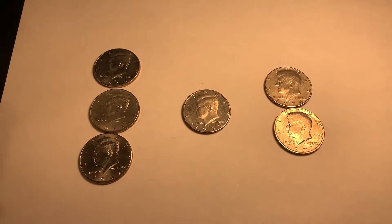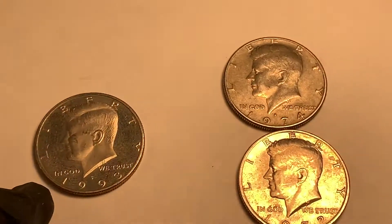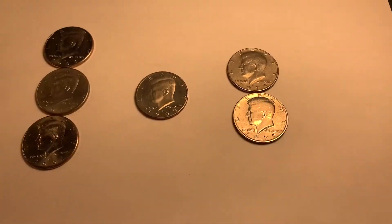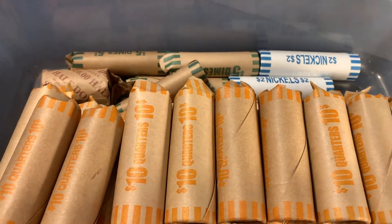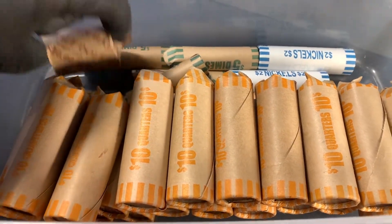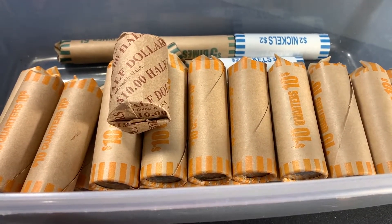And that's it for the half dollar boxes. We only got three NIFCs, we did get the '93 proof, and then two DDOs - the '74-D and the '72-P DDO. That's only the second one I've found, as I mentioned, so I'm pretty excited about that. Now let's move over to the dimes, nickels, and quarters - I'll do the nickels, then the dimes, then the quarters, and come back when I've got something good.